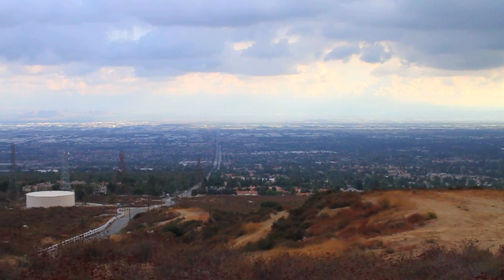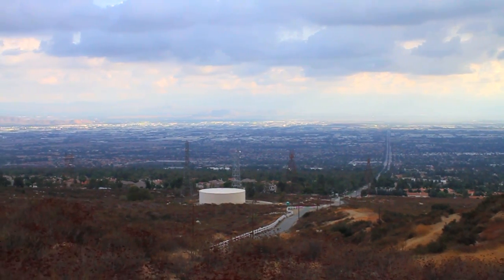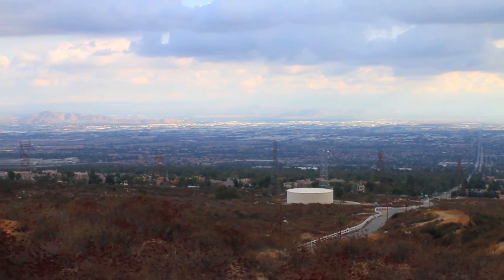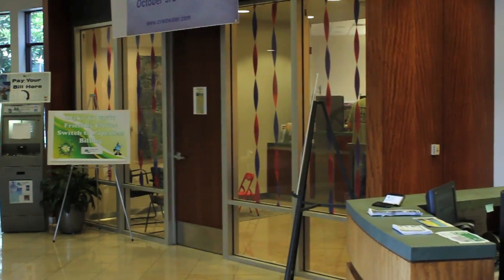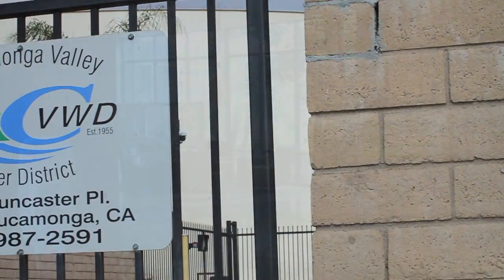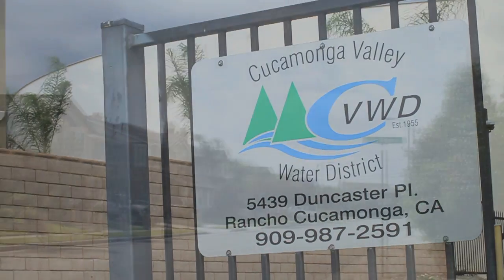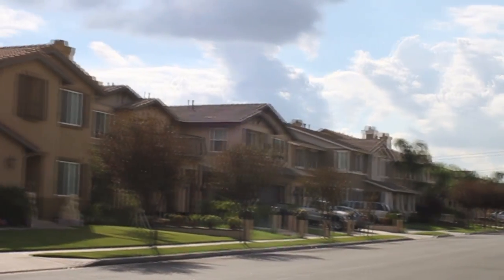Rancho Cucamonga, California is a bustling city of over 165,000 nestled at the base of the San Gabriel Mountains, 40 miles east of Los Angeles, California. Known as one of the most innovative water providers in the United States, the Cucamonga Valley Water District has leveraged ITRON's fixed network technology to automate its meter data collection process.